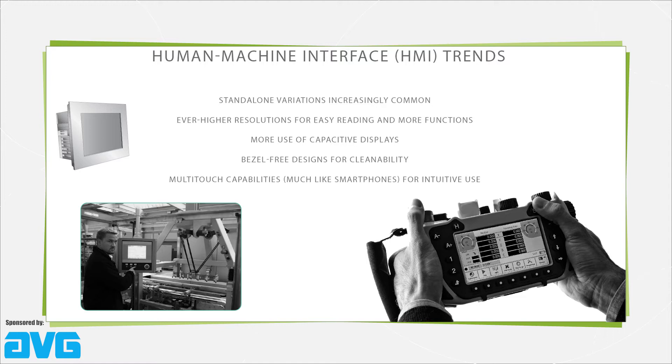In fact, capacitive displays excel in medical and food and beverage applications needing bezel-free designs, as they're sleeker and allow sterilization. Solid glass capacitive touchscreens also last longer than hardware based on resistive technologies because the screens don't use pressure points to form circuits, so they don't wear or lose sensitivity over time.